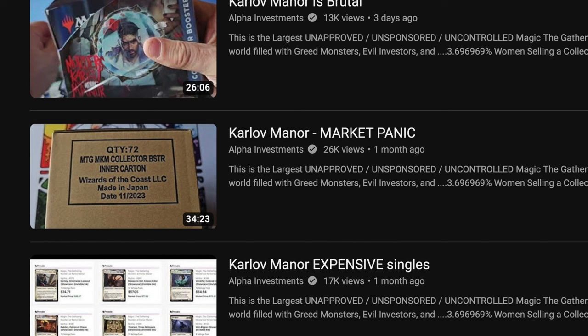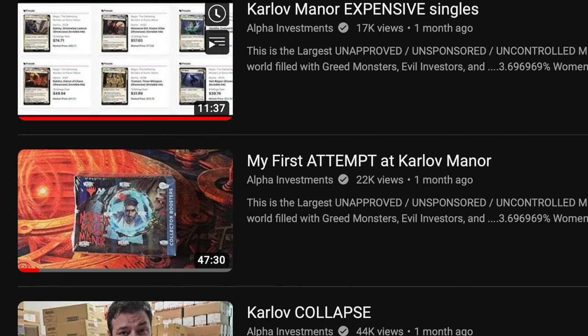I was talking to a subscriber of mine, and the manor is brutal — market panic and expensive singles, and there ain't nothing in it. You open a box, the EV is probably $110, maybe $100. It's not fun to lose money every single time. In my opinion, there are not that many great cards. There are some good cards for EDH, but the power level is simply not there.